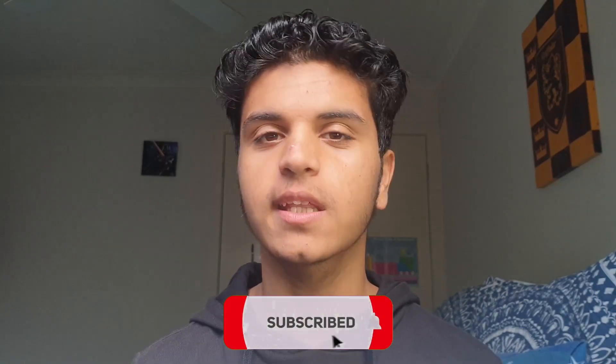Welcome back to my channel. Today I'm going to be telling you everything you need to know to ace the writing component of the Victorian Selective School Exam. If you haven't already, make sure to like and subscribe down below, and let's get started.